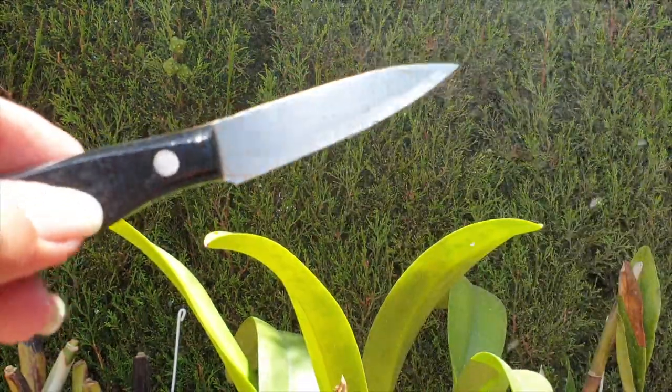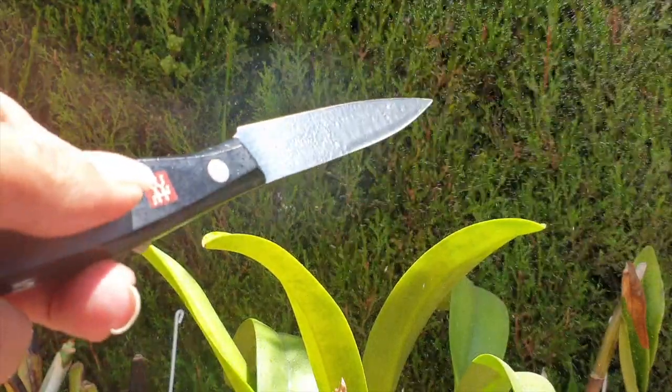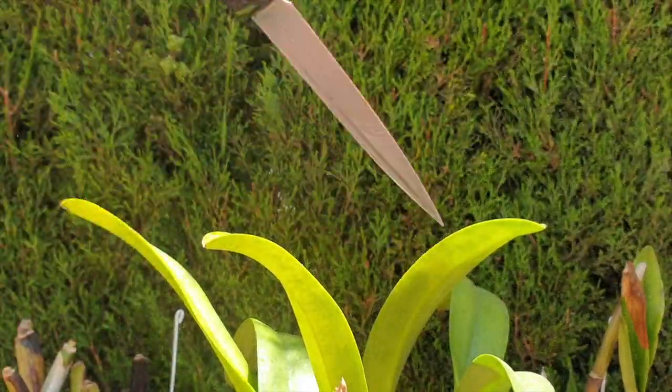If you have never seen this happen in your orchid collection, I appreciate that you clicked on the video and encourage you to watch it, because maybe one day it will serve its purpose.